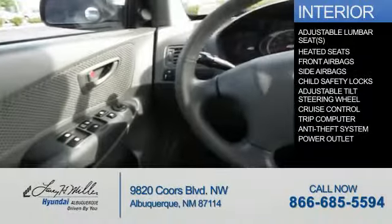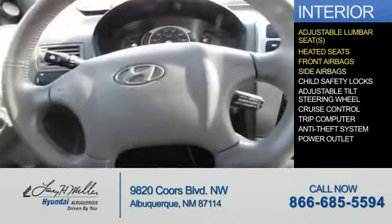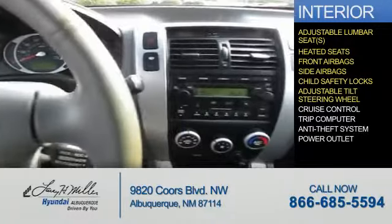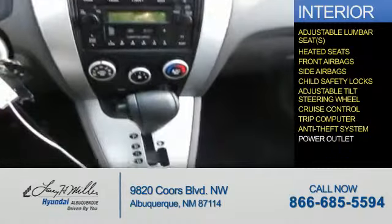Inside you'll find adjustable lumbar seats, heated seats, front airbags, side airbags, child safety locks, an adjustable tilt steering wheel, cruise control, a trip computer, anti-theft system, power outlets.